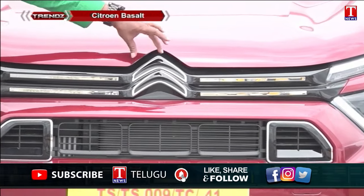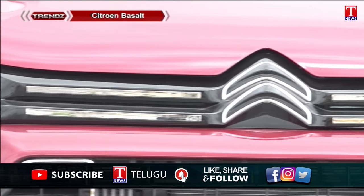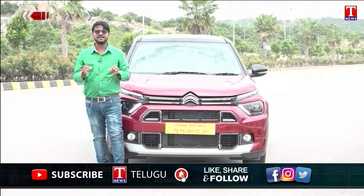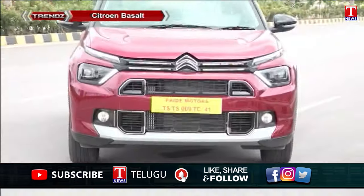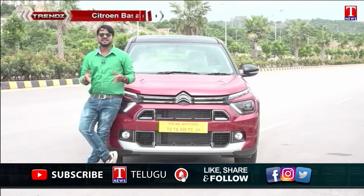The Citroën badge is a front-side center of attraction. Overall, the front-side design is completely refreshed and attractive.